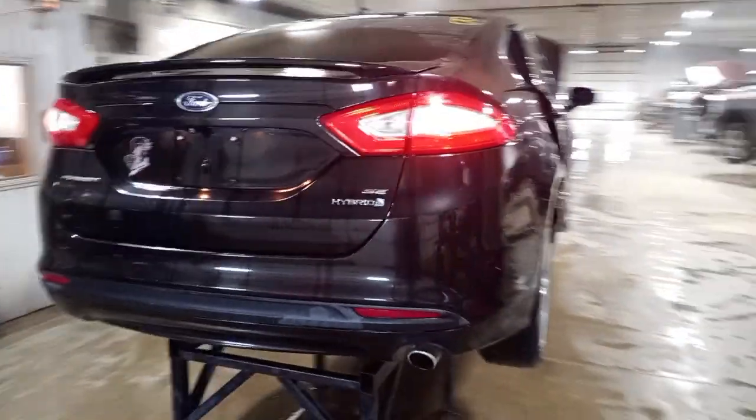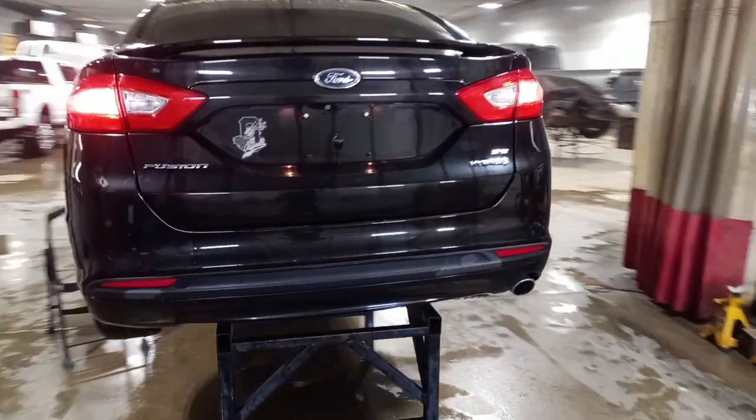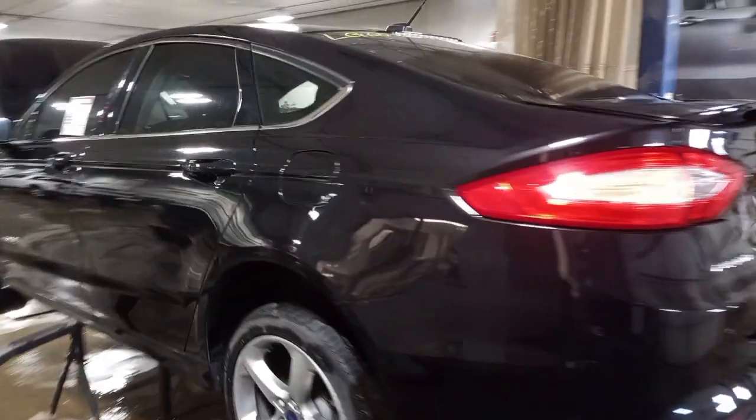Backup camera, rear spoiler. A lot of nice front-end pieces.